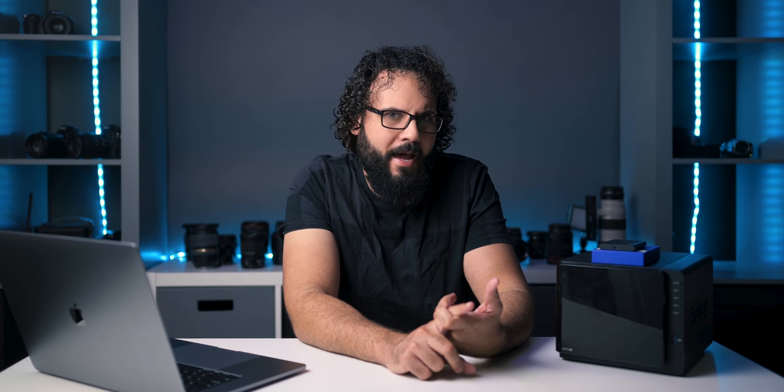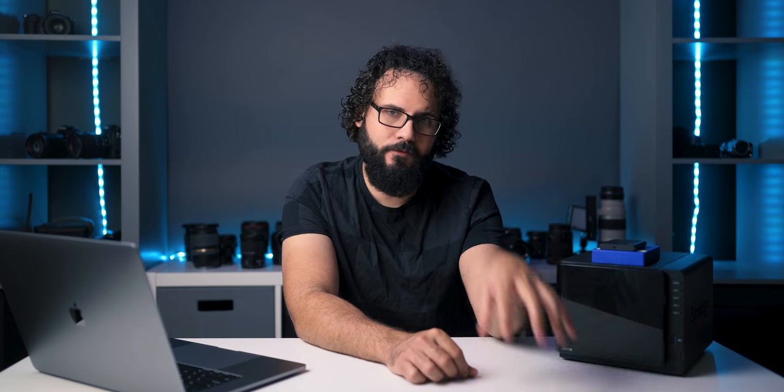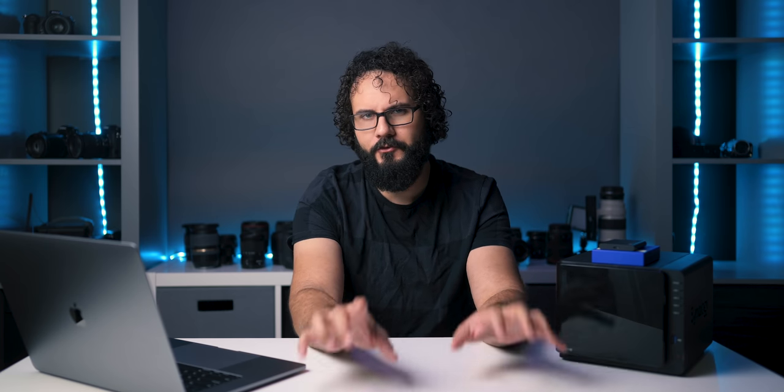I've had two hard drives go bad this month alone, so I've been really batting 100 on this one, but all of my stuff is safe. And if I didn't have this workflow in place and these tools in place, I probably would have been screwed. So here is the optimum workflow and gear that you need to keep yourself organized when you're traveling and when you're editing on the road.